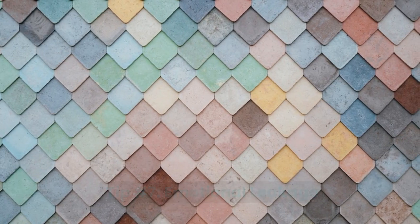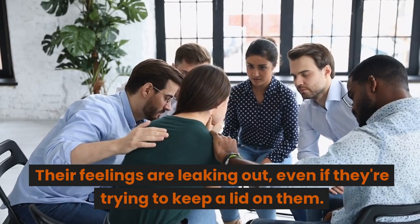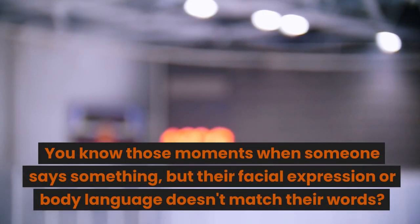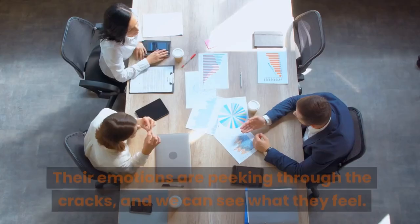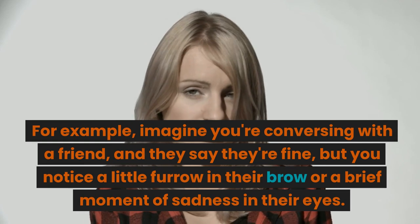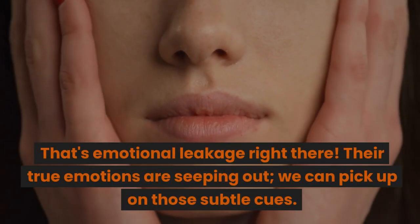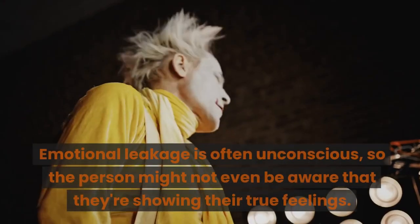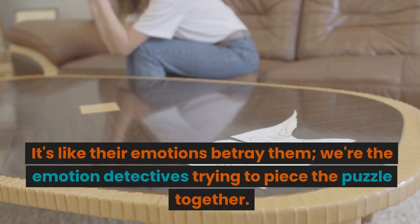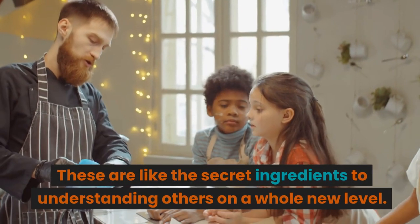Tip number seven: emotional leakage. Sometimes people unintentionally reveal their true emotions — their feelings leak out even if they're trying to keep a lid on them. Those moments when someone says something but their facial expression or body language doesn't match their words — that's emotional leakage. For example, a friend might say they're fine, but you notice a furrow in their brow or a brief moment of sadness in their eyes. Emotional leakage is often unconscious, so the person might not even be aware they're showing their true feelings. We can pick up on those subtle cues like emotion detectives piecing the puzzle together.